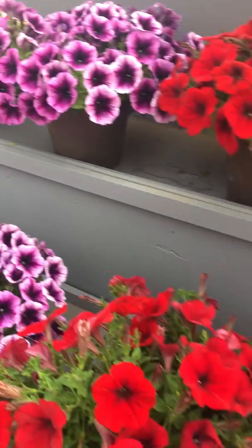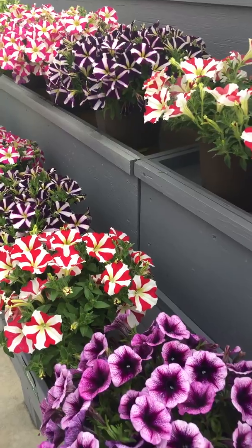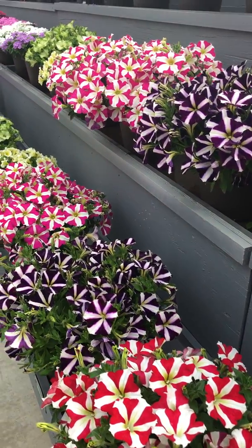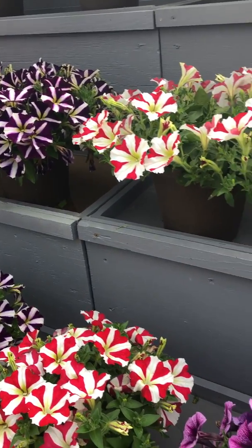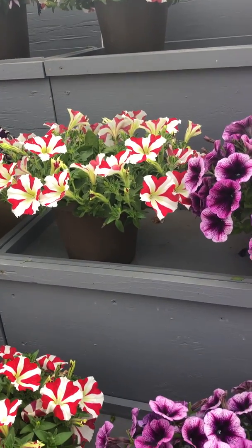One thing homeowners might not realize about petunias is when you get them home from the garden center, they've been babied in the greenhouse and they've been bred to just have this beautiful shape to them. But if you want them to last and give you that long-lasting beauty at home, you do need to give them food. Just like a human, they need a consistent diet of fertilizer.